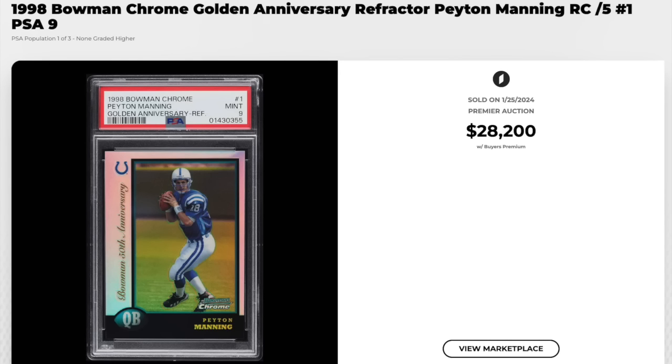On to football — 1998 Bowman Chrome, Golden Anniversary Refractor, Peyton Manning rookie. Super rare card, serial numbered out of five, so obviously super rare. Graded a PSA Mint 9, that is a pop three with none higher. $28,200.